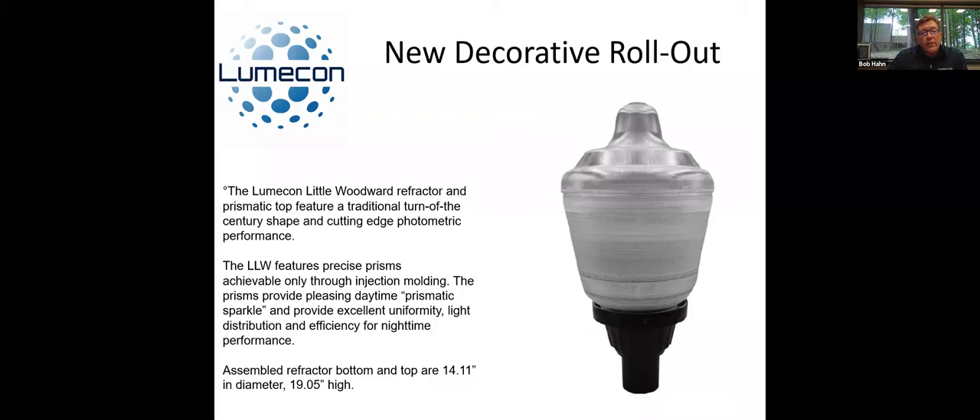Our first product rolling out today is our Woodward package. We actually have its own cut sheet now. It starts off with a prismatic injection molded globe — a traditional look and traditional shape. What this globe does is it almost has a metallic look to it, giving a pleasing daytime prismatic sparkle, much more so than a blow-molded globe would do. So this is a very high-end globe with very specific prisms, grabbing the light from the L-Retro DG kit and spreading it in an extremely uniform manner, really reducing glare. During the daytime it looks very nice — when the sun hits it, it sparkles.